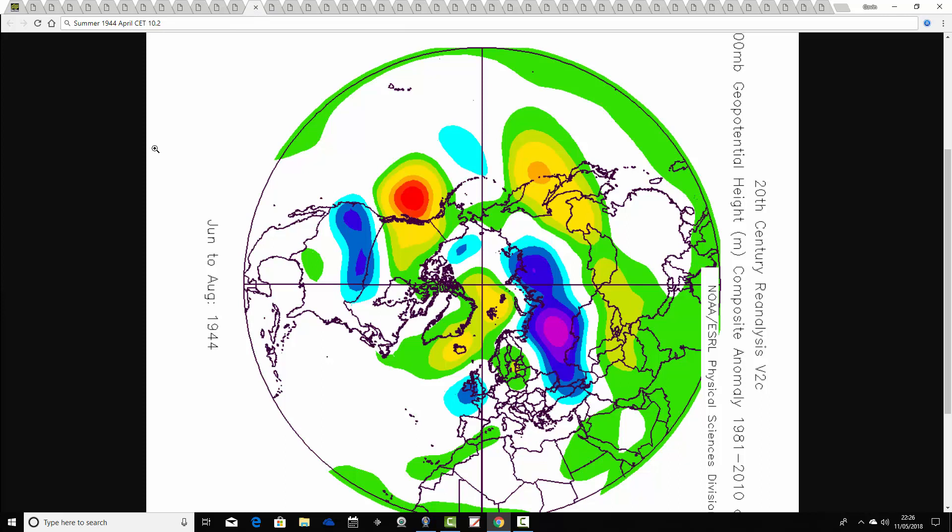Then we go through to summer 1944. The 1940s was something of a classic decade for warm Aprils. April 1944 comes out with a very warm CET of 10.2. The summer of 1944 looks probably quite unsettled — above average heights to the north/northeast, with below average heights centring almost over the top of the country, though not a deep trough. Because it's a fairly weak signal, there must have been some drier and warmer conditions within the summer of 1944.